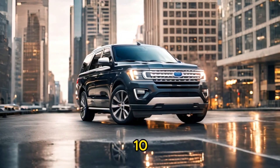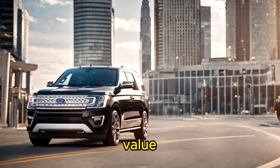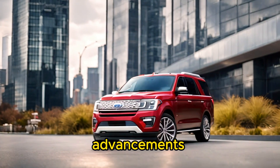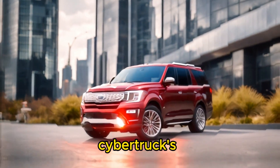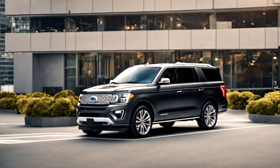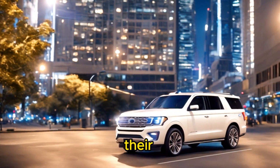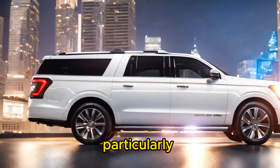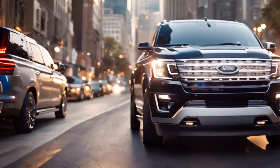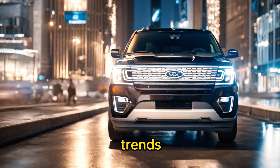Tenth, resale value: the Tesla Cybertruck's resale value may be influenced by factors such as demand for electric vehicles, technological advancements, and market perception of the Cybertruck's durability and reliability over time. The Toyota Sequoia, Ford Expedition, and Chevrolet Tahoe are generally known for retaining their value well in the used car market, particularly if properly maintained and equipped with desirable features, though resale value may vary based on factors such as mileage, condition, and market trends.